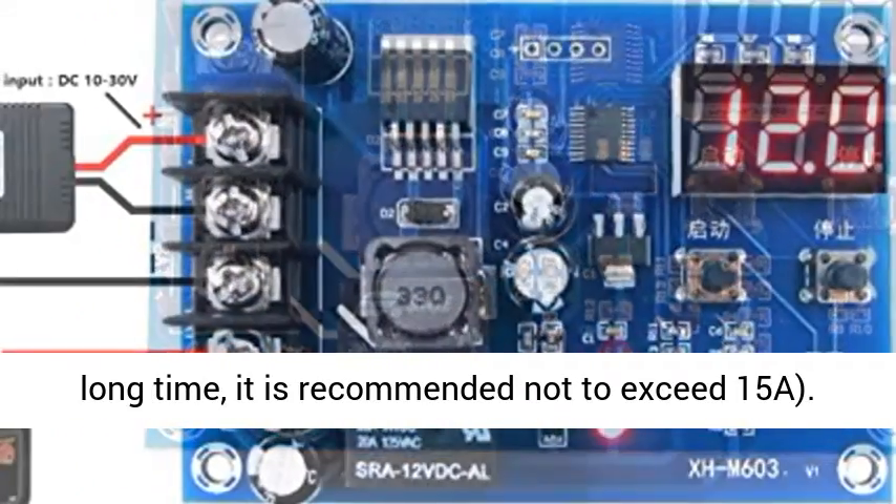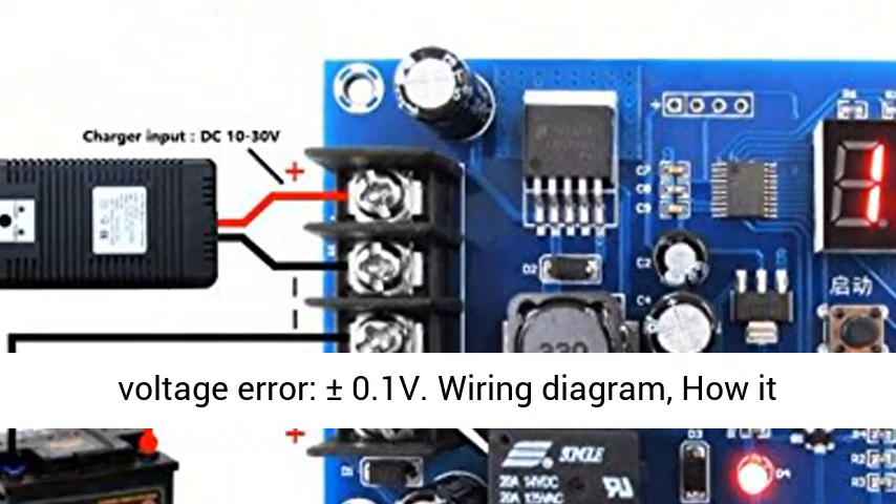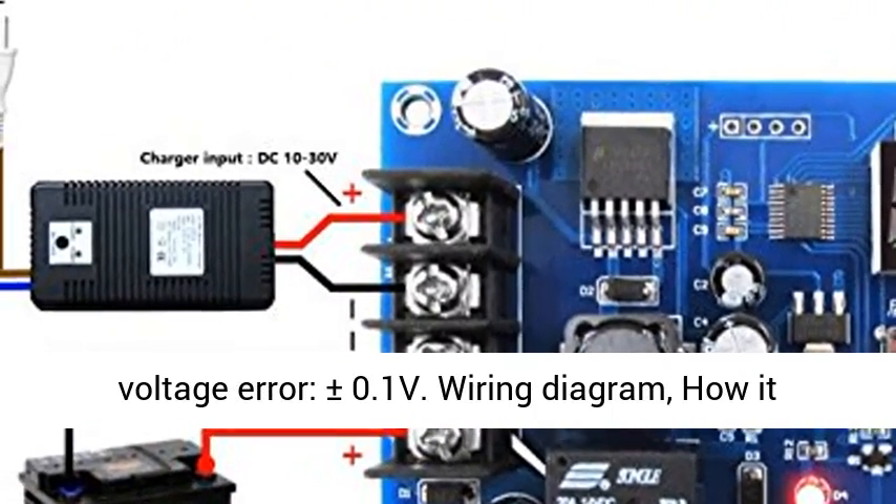Display Accuracy: 0.1 V. Control Accuracy: 0.1 V. Voltage Error: plus or minus 0.1 volts.